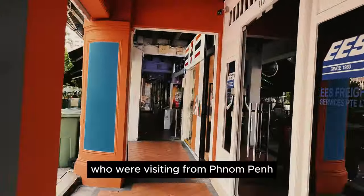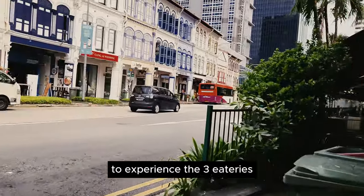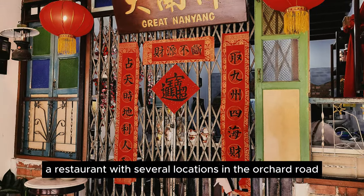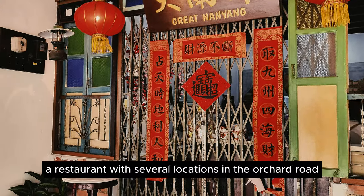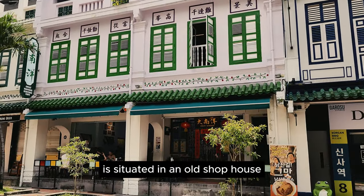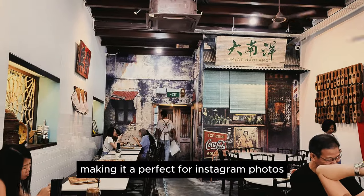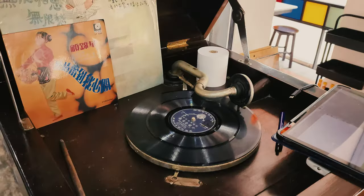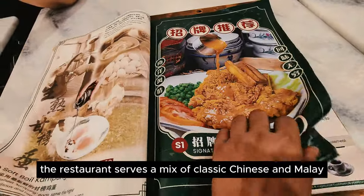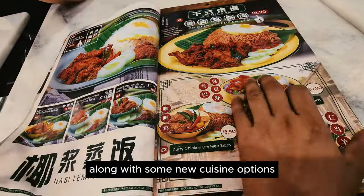Here, I brought friends who were visiting from Phnom Penh to experience three eateries. First, we visited Great Nanyang, a restaurant with several locations in Orchard Road and the suburbs. This particular location is situated in an old shophouse, making it perfect for Instagram photos. Besides its aesthetic appeal, the restaurant serves a mix of classic Chinese and Emily Street food-style dishes, along with some new cuisine options.